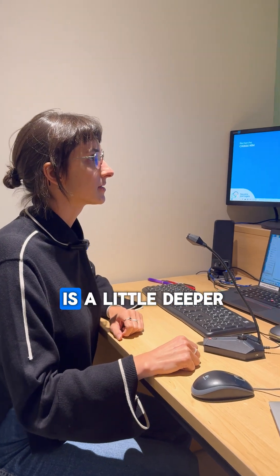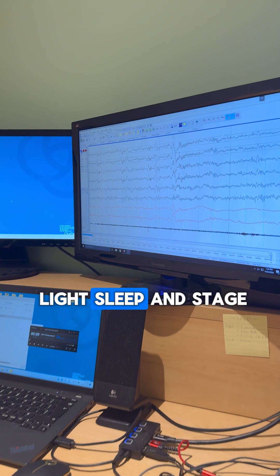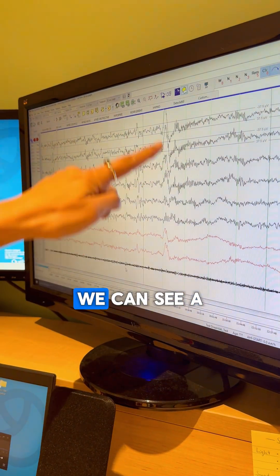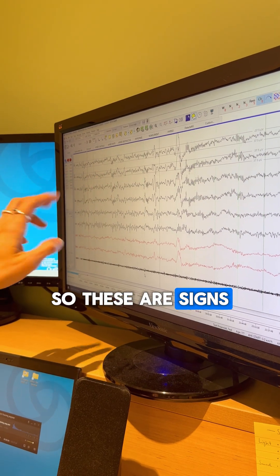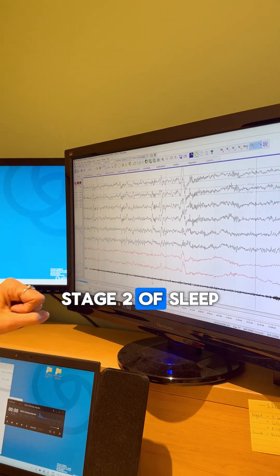So now her sleep is a little deeper — she's still in light sleep, in stage two. Here in the brain activity we can see a K-complex and we can see some sleep spindles. These are signs that the brain is getting into light sleep, stage two.